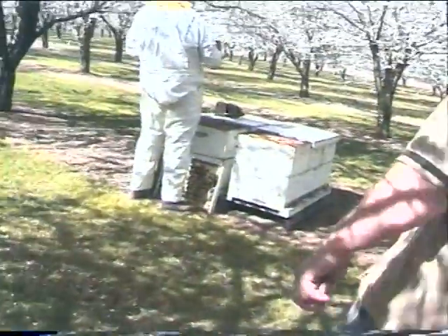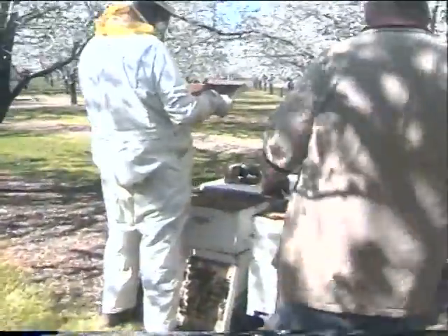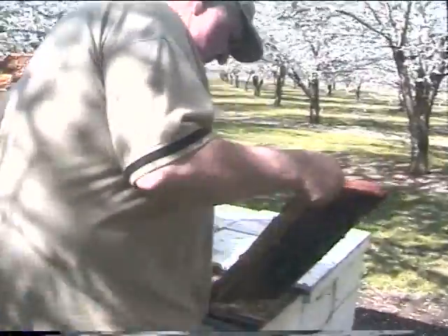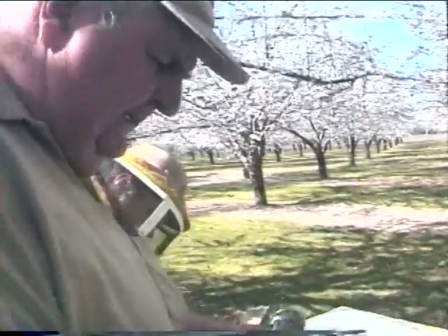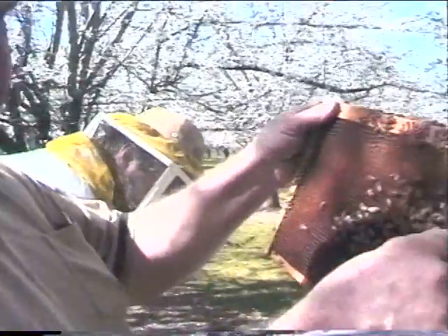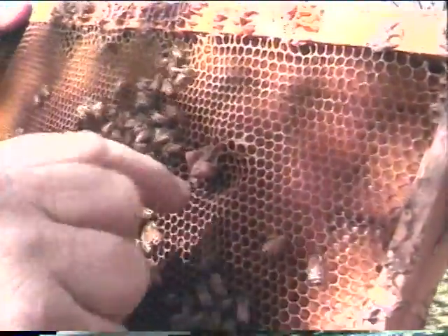We're going to put this one back and go look at another beehive. There are a few queen cells on that one too. They tend to raise a lot of what we call false queen cells. This is from last year — this is where they were trying to swarm last year.